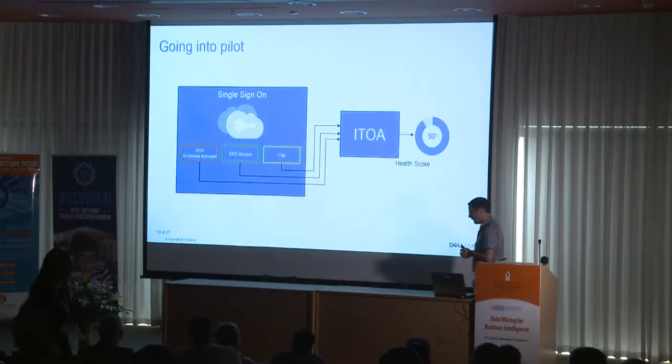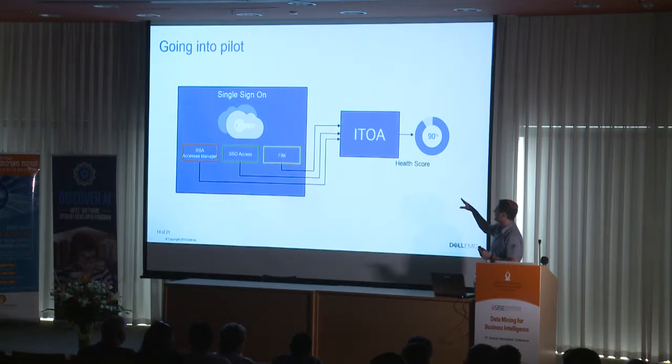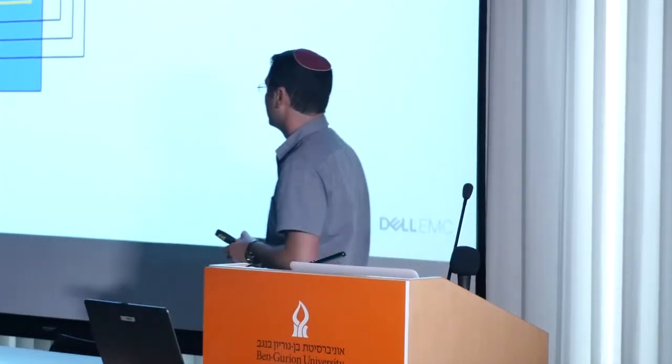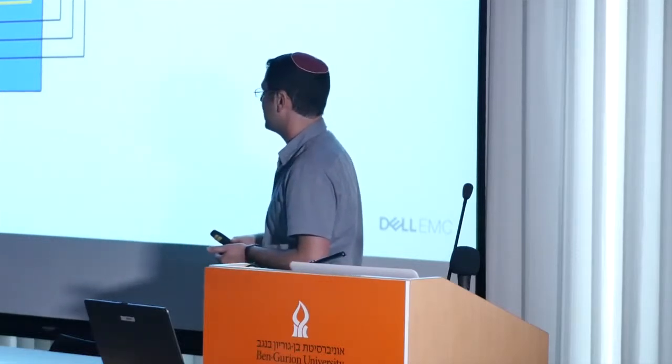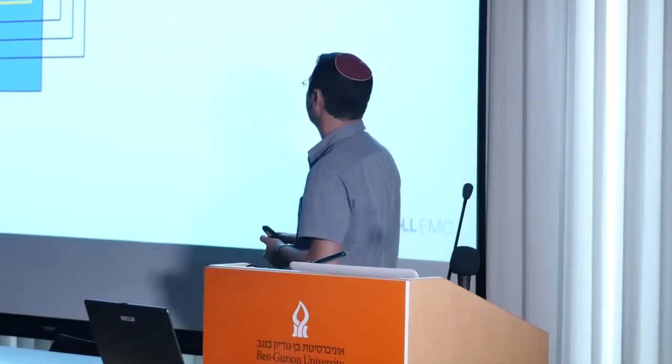After developing the model, we took it into a pilot. We connected the solution — which we call ITOA, for IT Operation Analytics — to live data from the single sign-on application of Dell EMC. That application is composed of three main components: RSA Access Manager, SSO Access, and Federated Identity Management (FIM). The output is a health score that describes the health of the entire environment, and we entered an evaluation period to see how the solution behaves over time.